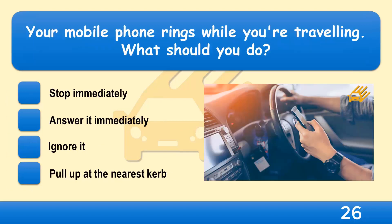Your mobile phone rings while you're travelling. What should you do? Stop immediately, answer it immediately, ignore it, or pull up at the nearest curb?